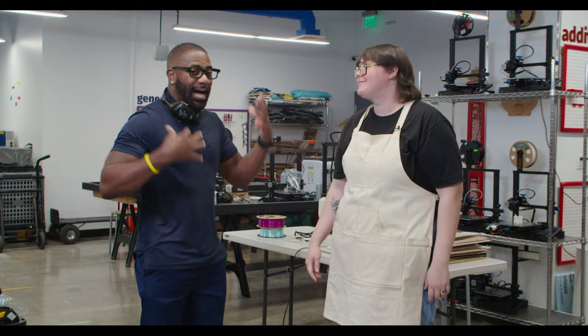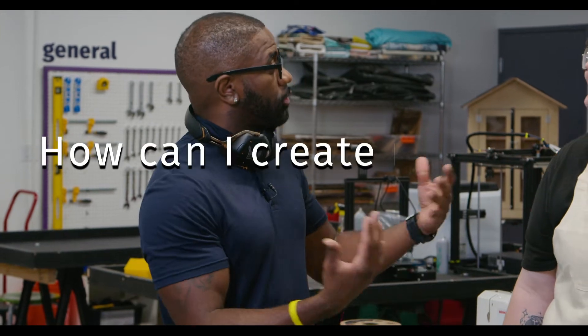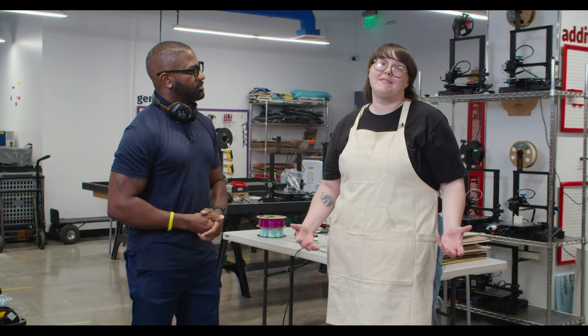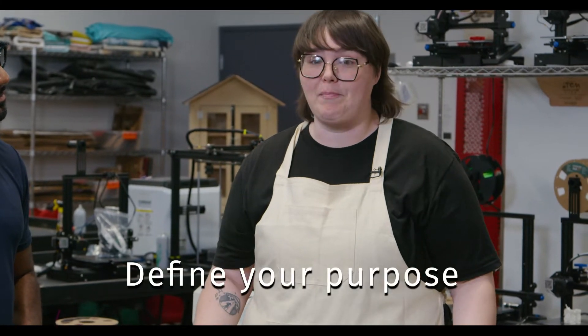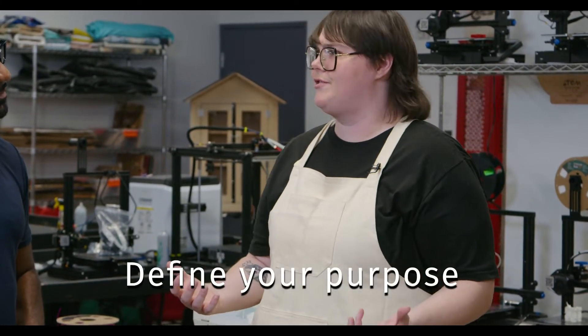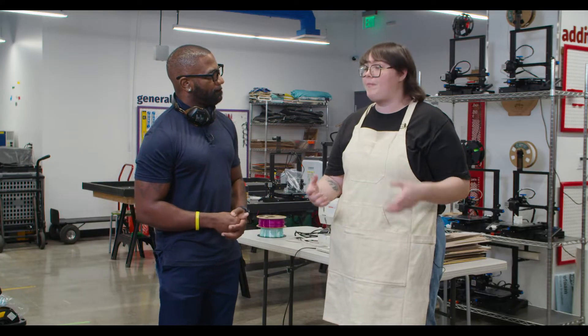Nice, that's amazing. Now, I'm all about learning new things. So let's say I am a teacher or an educator — how can I create my own Makerspace? Creating a Makerspace is actually pretty easy. The first thing you need to do is define your purpose. If you want to make robots, you'll have different tools than if you want to sew quilts, as an example. So define your purpose.